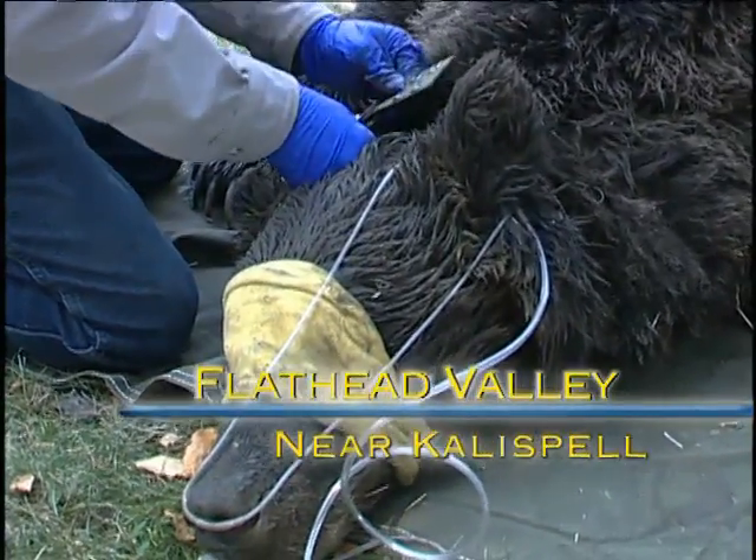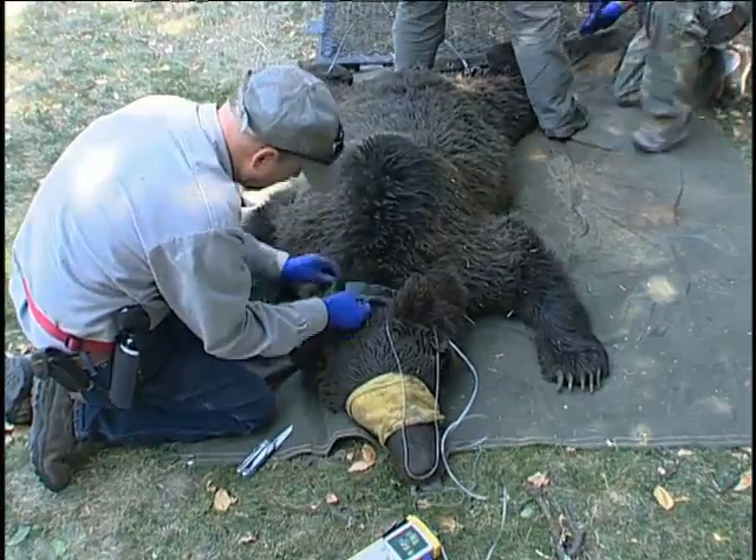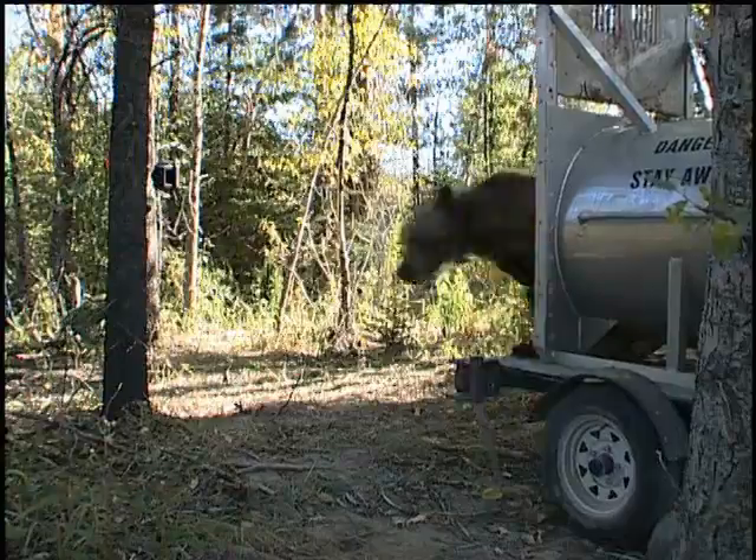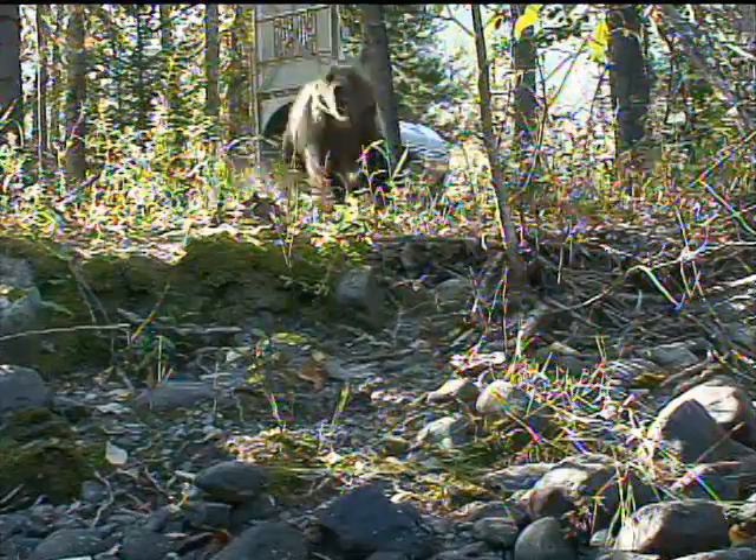Grizzly bear research is where the icon for wild country meets the cutting edge of our high-tech world. Using satellite communication, bear collars like this are able to store and transmit incredible amounts of data.